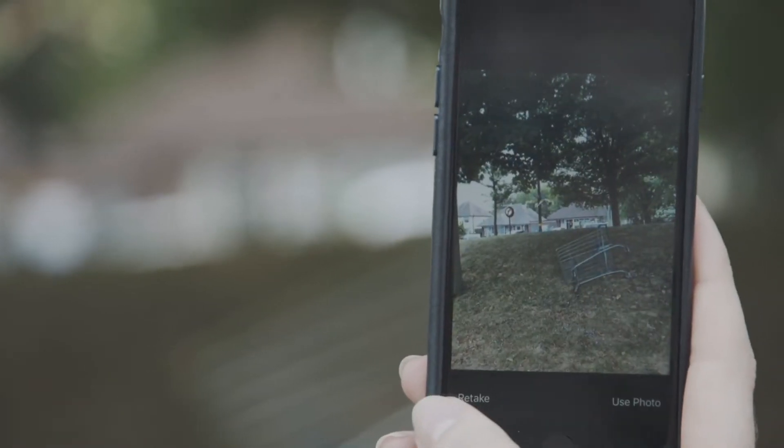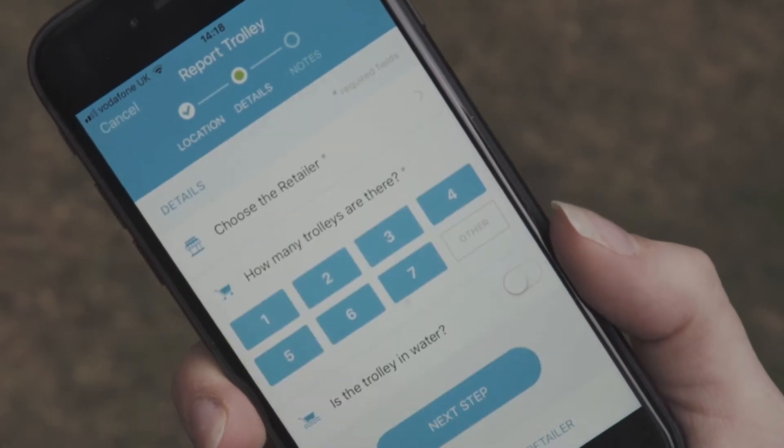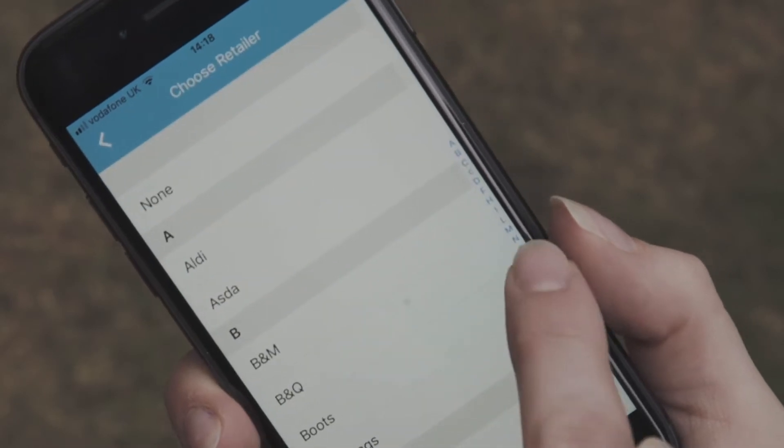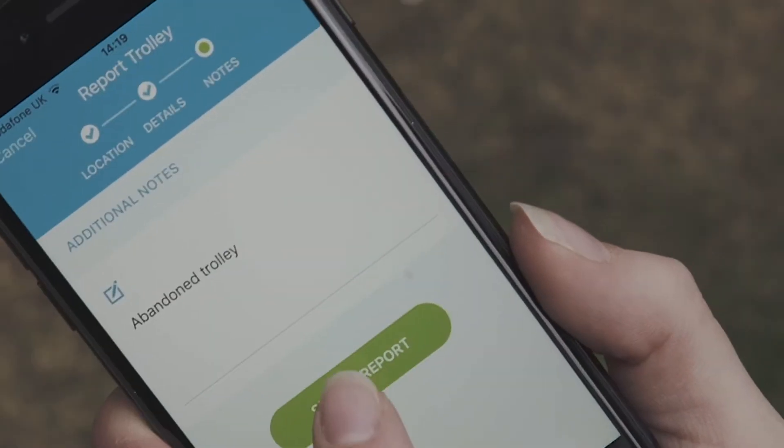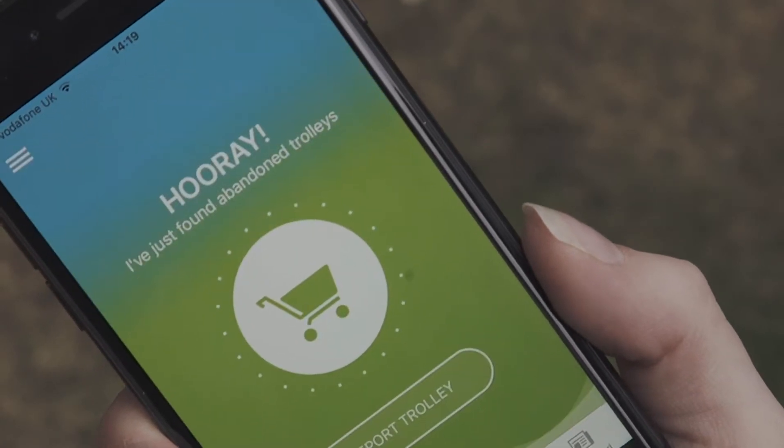The app's really simple to use. It's a free to download app and the customer literally photographs the trolley. It picks up a longitude-latitude location service and sends that directly into our management system. Within a very short period of time the customer will get a push message back and a notification that we've received the report, and then when we take that trolley back to store, our management system will also send them a message to tell them that we've taken that trolley back.